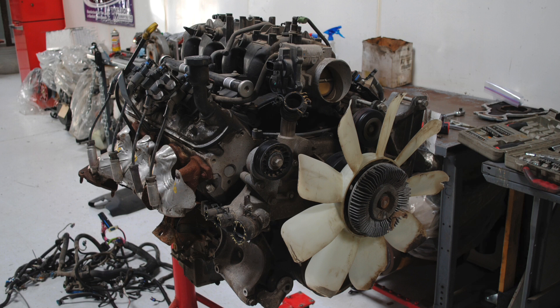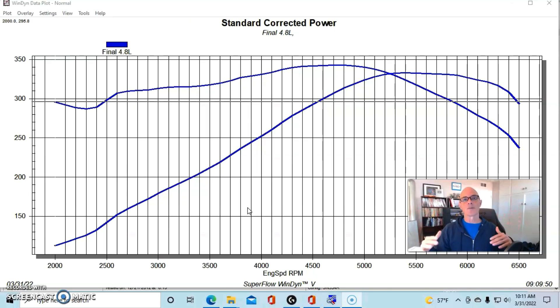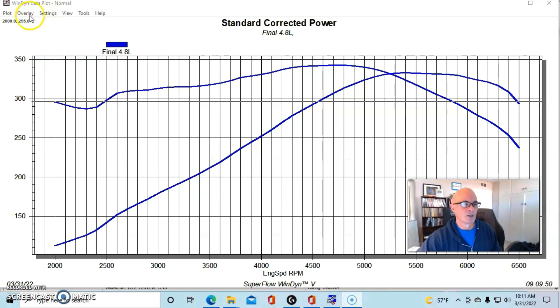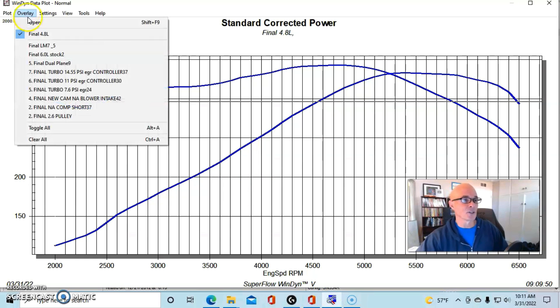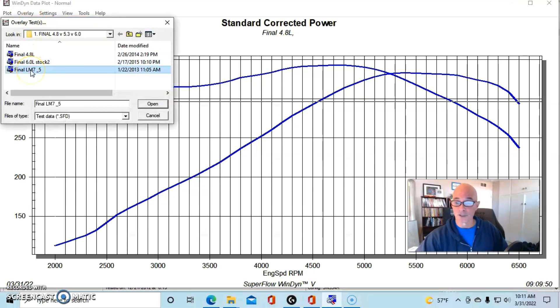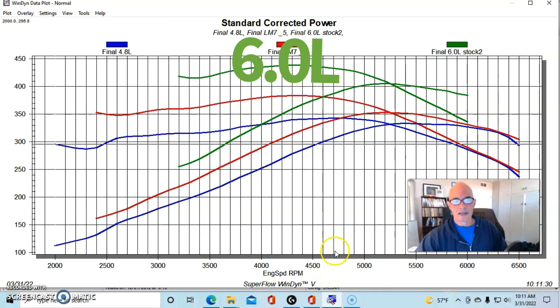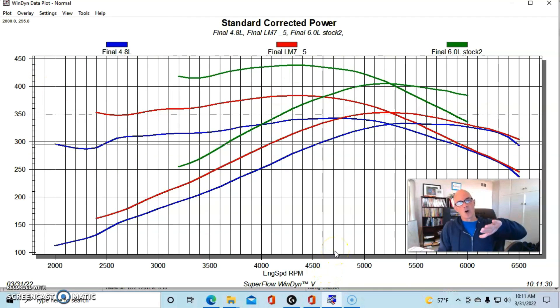These are LS motors — they can be Ford, Chevy, imports, whatever, it doesn't matter. If you go up in displacement, nothing affects low speed power like a change in displacement. We've got a 4.8 here — these are all stock motors. This is the curve on the 4.8, and we can take a look at the difference in torque. This is a stock 4.8, this is a stock 5.3, and this is a stock 6.0. You can see about 50 foot-pounds difference between the 4.8 and the 5.3, and then another 60 or 70 between the 5.3 and the 6.0.